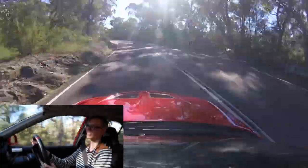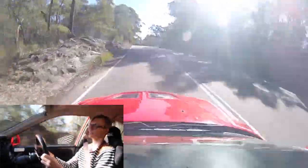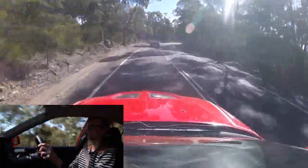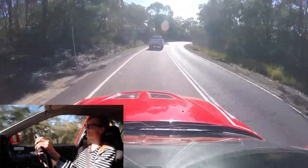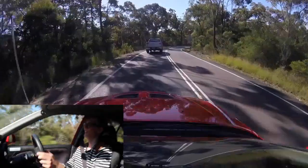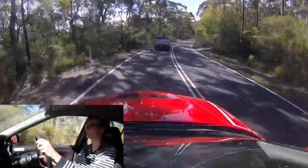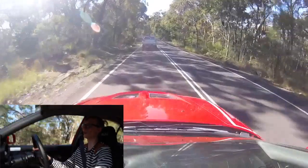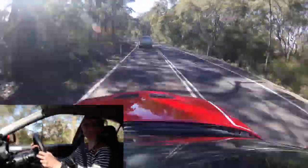These are the sort of corners you live for. This Evo is just loving it — you can hear it scream. Unfortunately we got caught by another chilled-out local, but that's fine, it's giving us a bit of space and we'll get around it later.